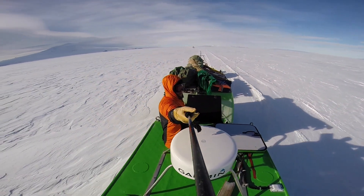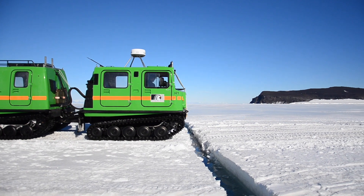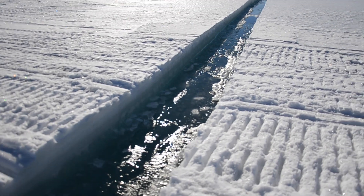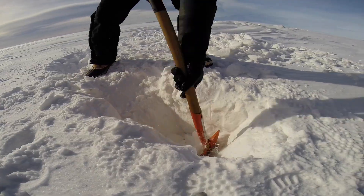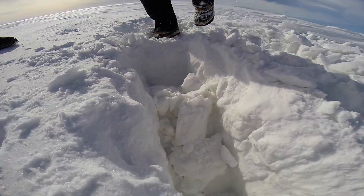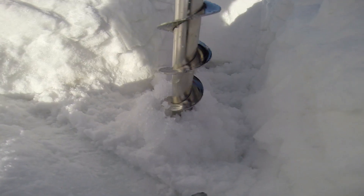It's easy to forget you're driving on the ocean, although the cracks will remind you. Some are obvious, but others are covered by refreezing water and snow. To see if a crack is safe to cross, we first expose it and then drill down to measure the ice thickness.